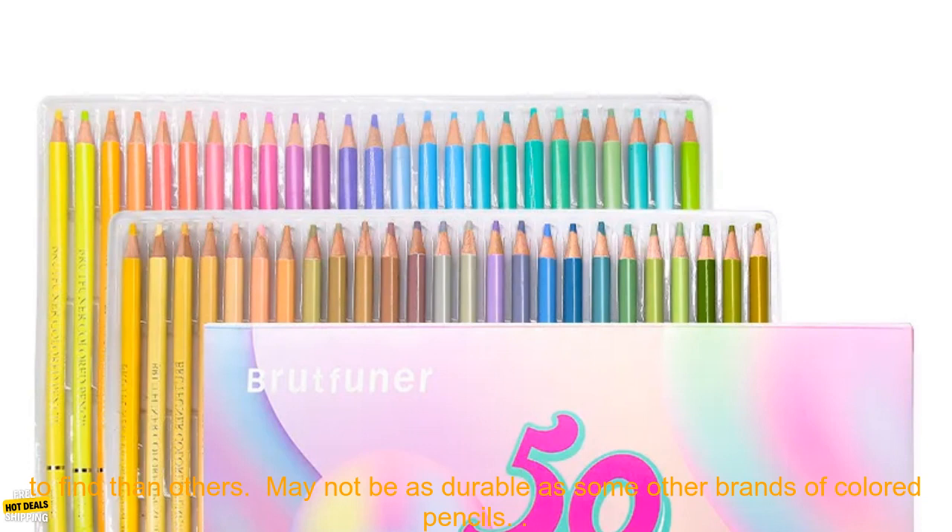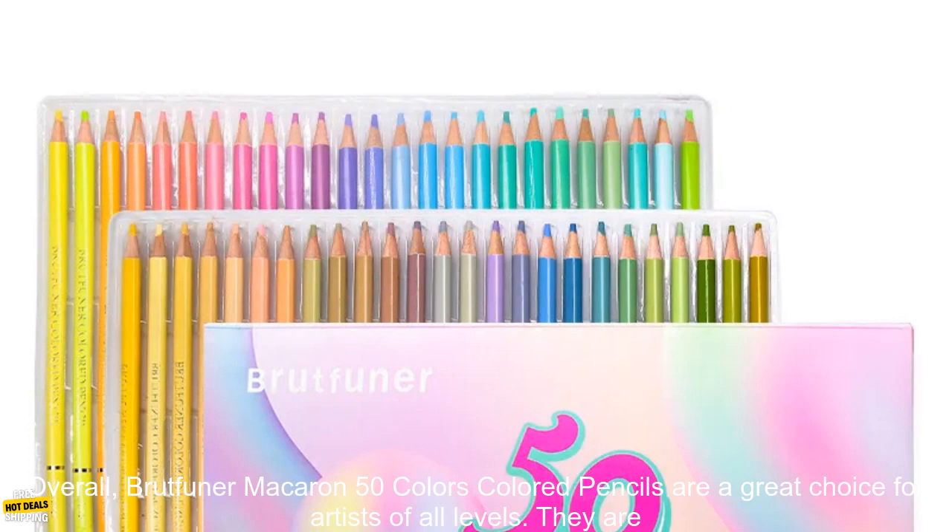Affordable. Cons: Some colors may be harder to find than others. May not be as durable as some other brands of colored pencils.